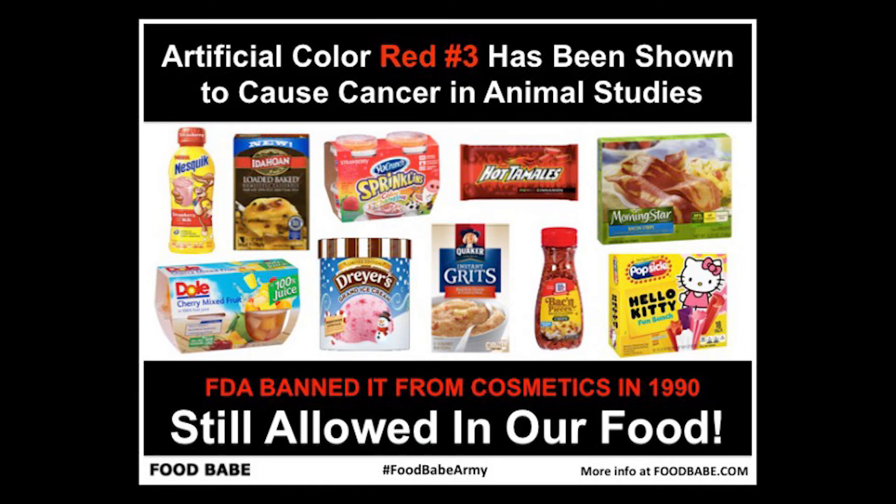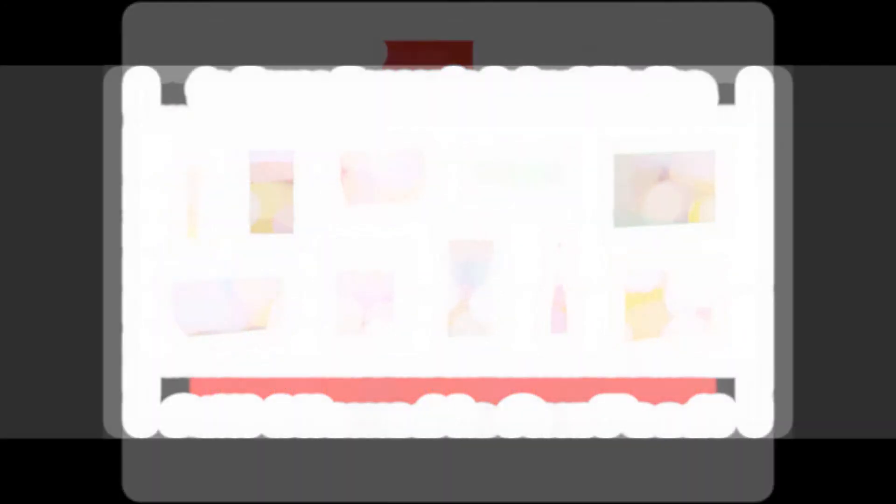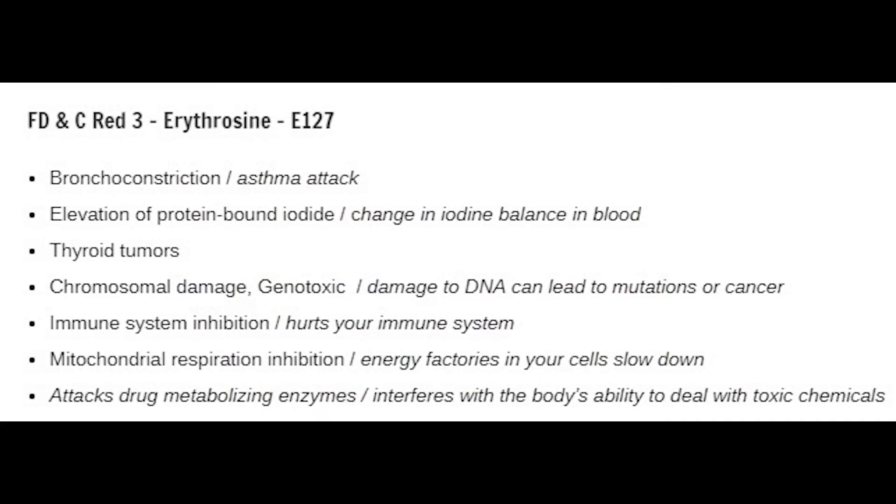I don't know about you guys, but the fact that an animal they were testing this on developed thyroid tumors is enough for me not to want that in my system. In the U.S., Red 3 has mostly been replaced by Red 40, but it's still used in maraschino cherries, candies, and popsicles.